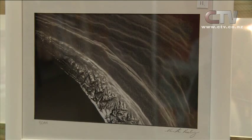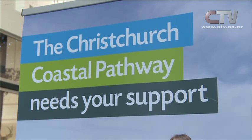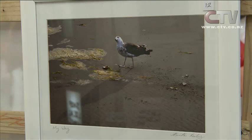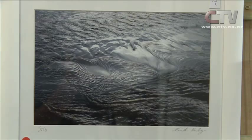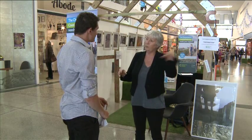Local photographer Narita Keely has put her talent in the public eye, working alongside the Christchurch Coastal Pathway Group to help fundraise around $10 million to complete the project. The exhibit includes 15 photos displaying the seascape of the Sumner area where one part of the pathway will run, and Linda believes they're heading in the right direction.